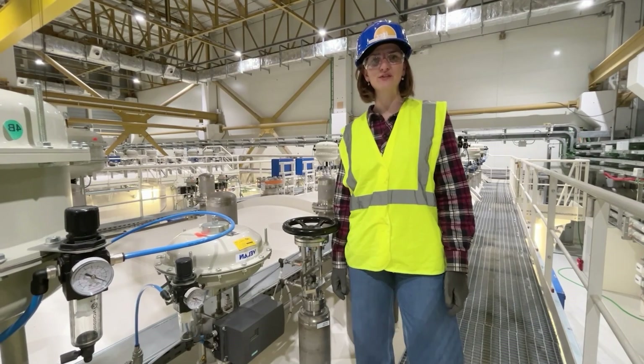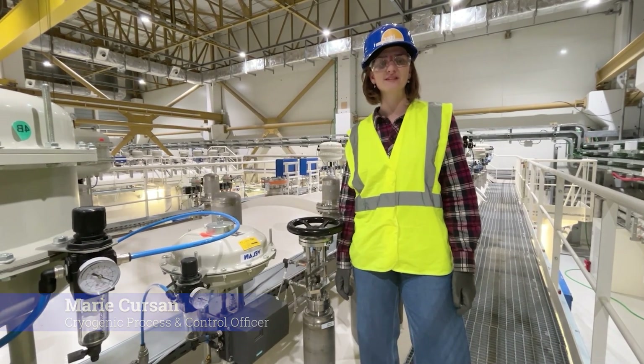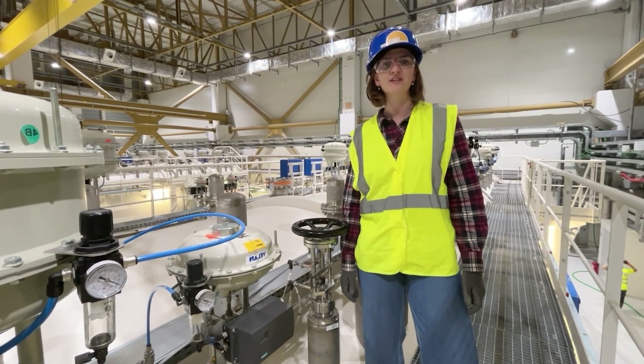My name is Marie Tourceau. I'm French. I've been working for ITER since early 2017. I am process and high-end system group leader, responsible for safe and controlled operation of the cryogenic system.